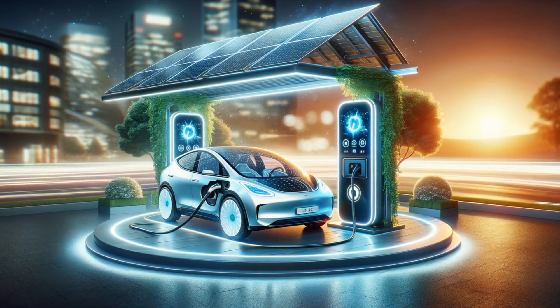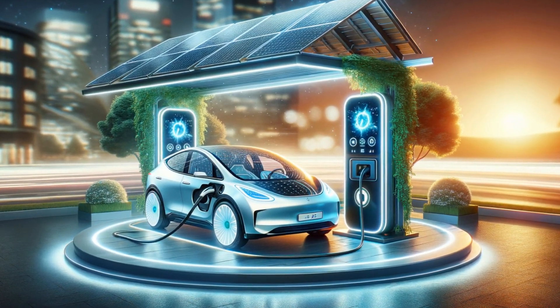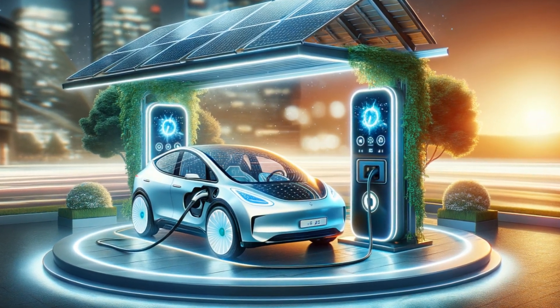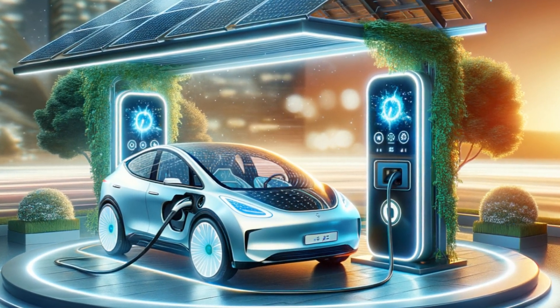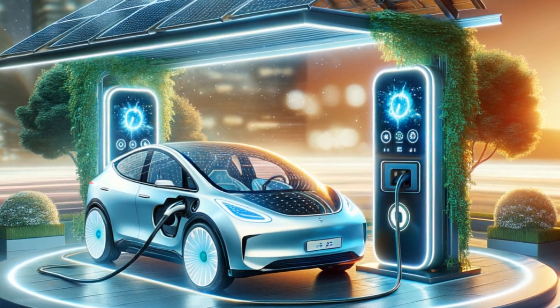We can't talk about renewables without mentioning the strides in powering electric vehicles, EVs. Charging technology is on the fast track, making it easier and quicker to juice up your EV using clean energy.